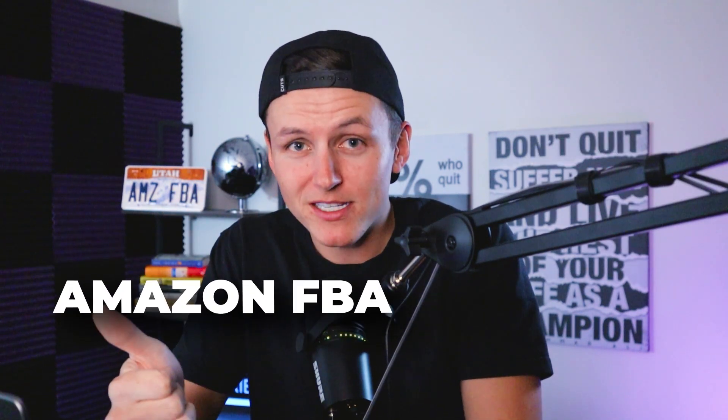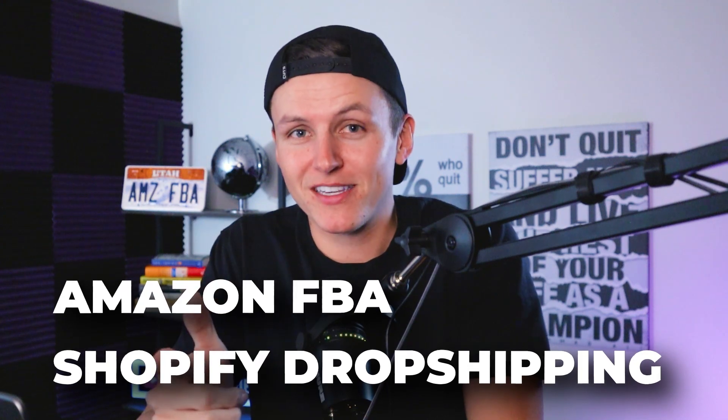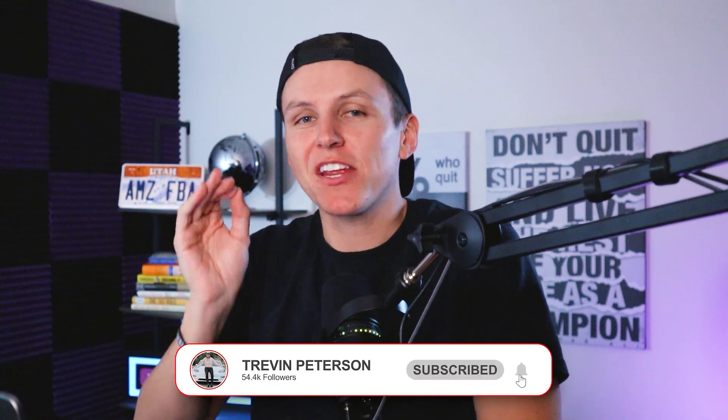In today's video, I'm going to be breaking down how to use ChatGPT to make more money inside your Amazon FBA business and your Shopify dropshipping business. We're going to dive right in, cut the fluff, and I'm going to show you how to use ChatGPT to make you more money.